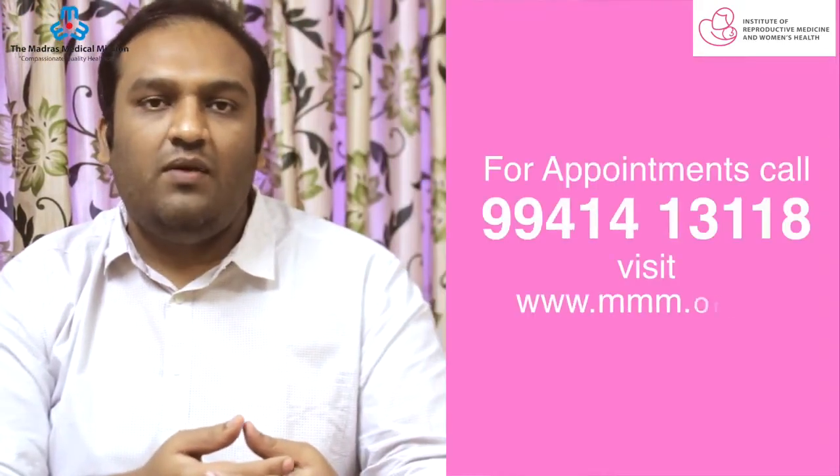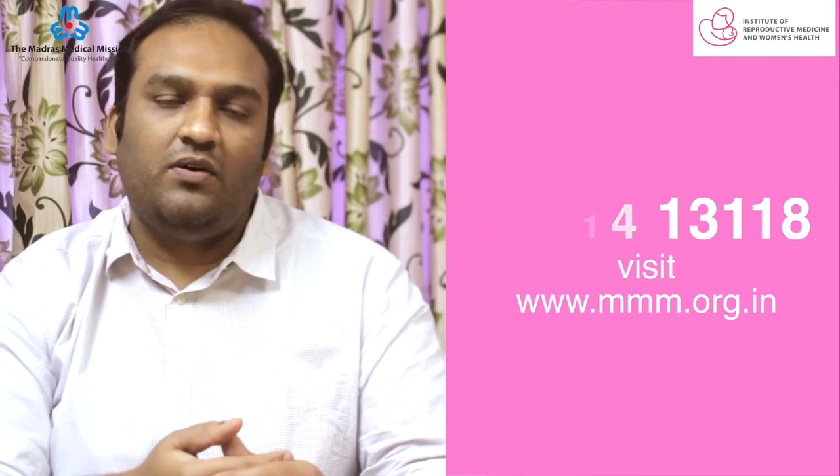If you have any further doubts regarding IVF and embryo transfer, feel free to contact us.